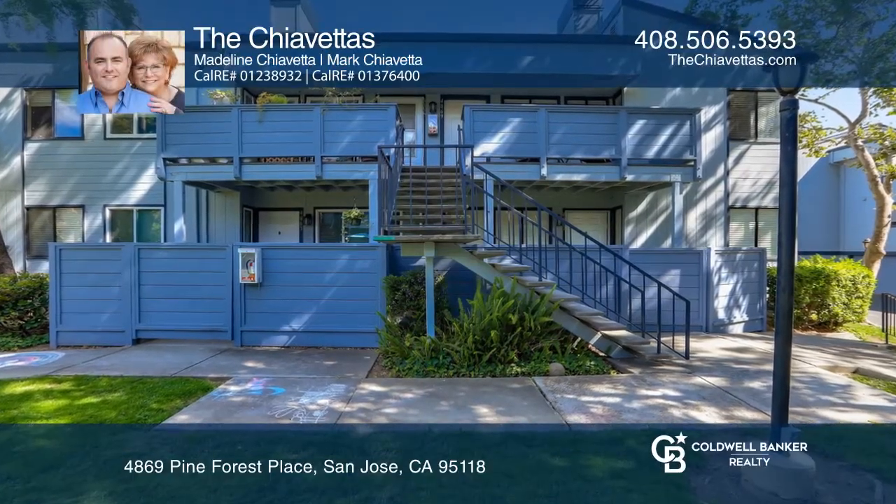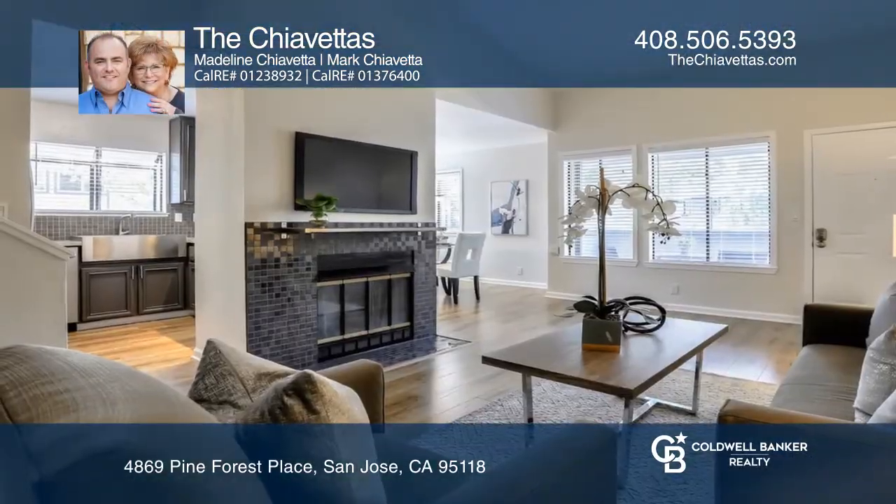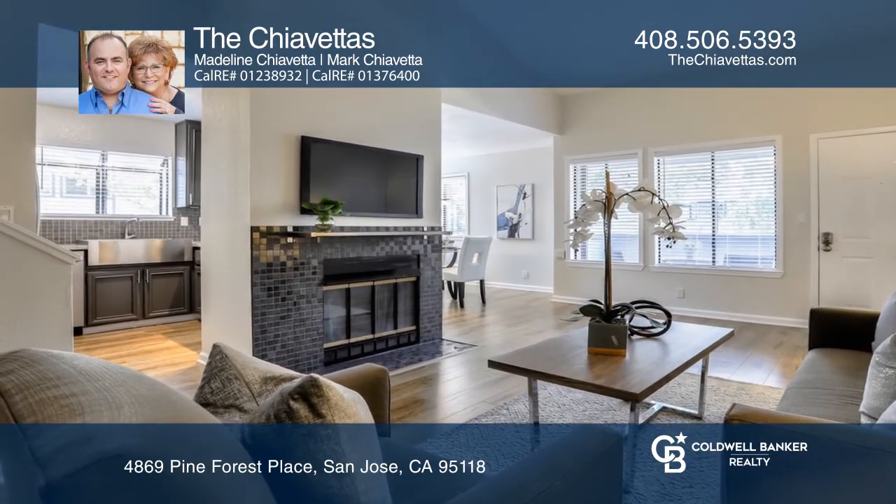You don't want to miss this remodeled, split-level, end-unit featuring a living room with hardwood flooring and a fireplace.